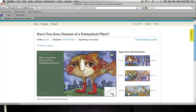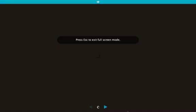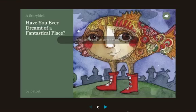Here's the story that I made. I'm going to click on here to open it. And here is the story: "Have You Ever Dreamed of a Fantastical Place?"